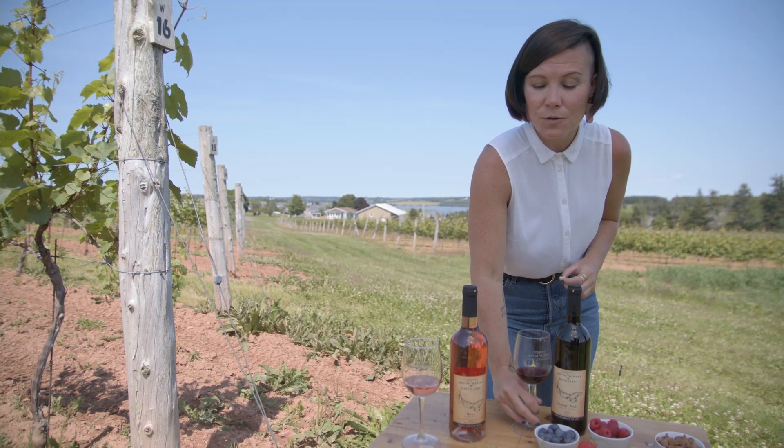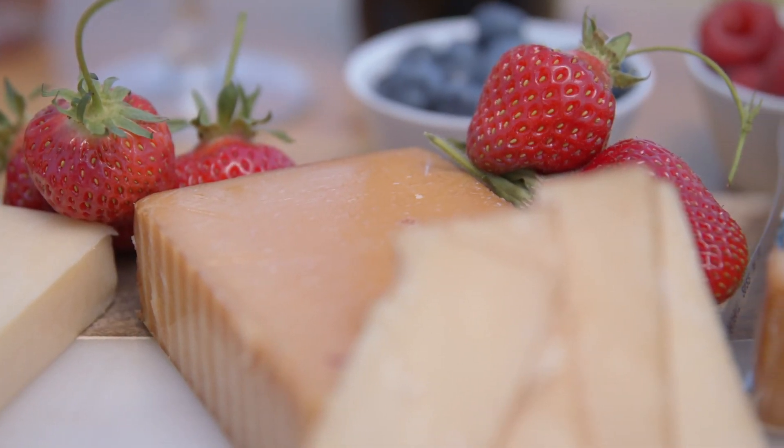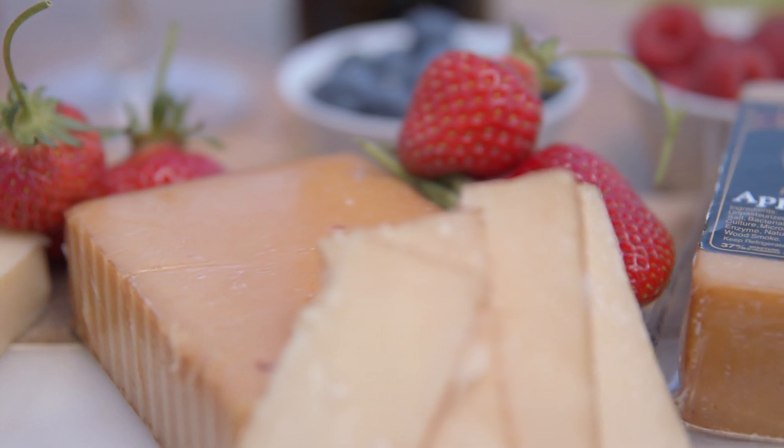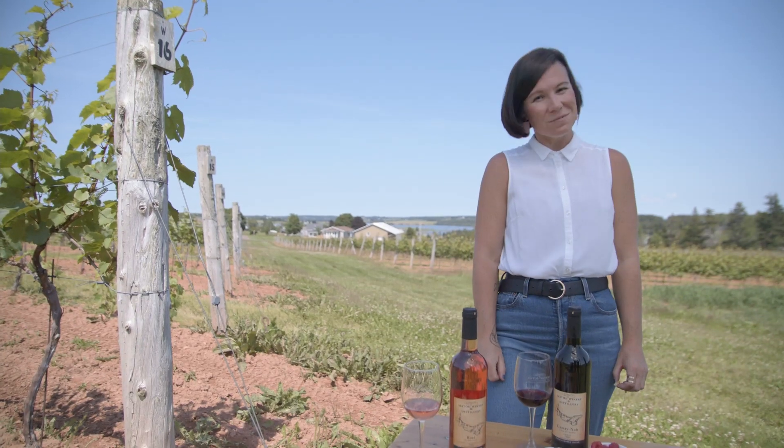Now that we've created these two pairings, besides Sobeys and Superstore, another way to find these delicious island-made products is to look for the Blue Cow logo. Anytime you see that, you know you're buying local. Cheers, everybody.